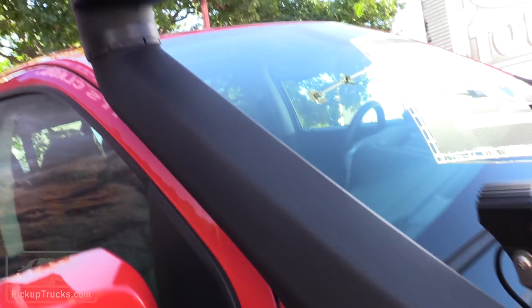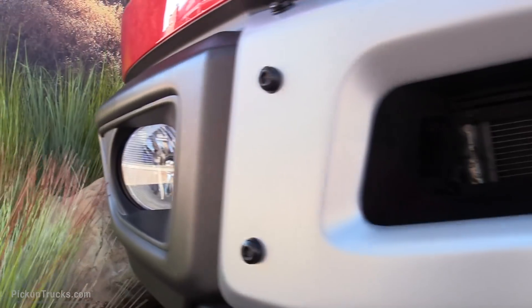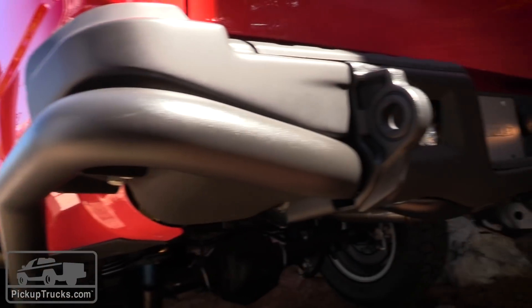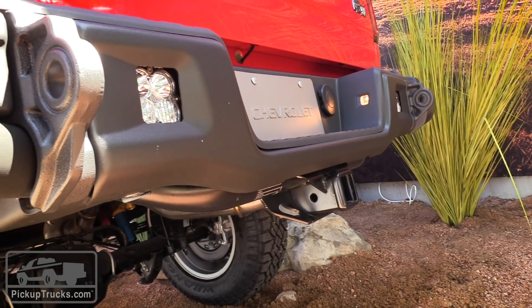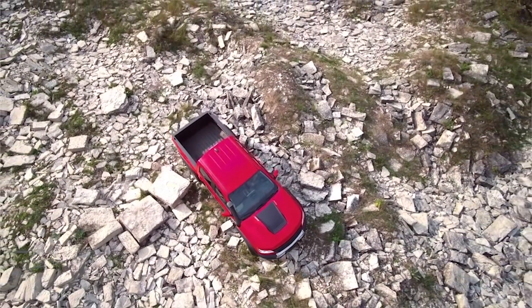AEV is offering an optional snorkel and fog lights both in the front and rear bumpers. This vehicle won't go on sale until January 2019, so we expect pricing closer to when it actually gets to dealerships. For now, go to pickuptrucks.com for more information.